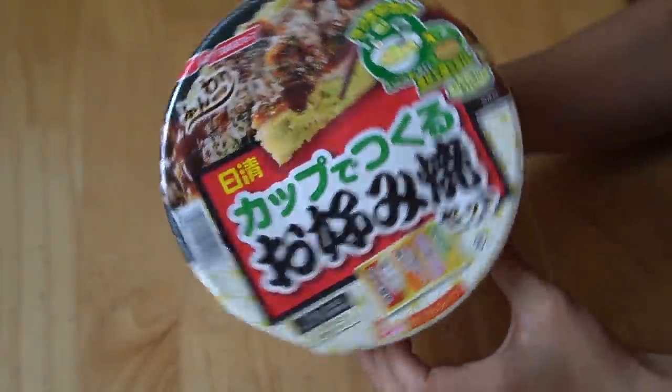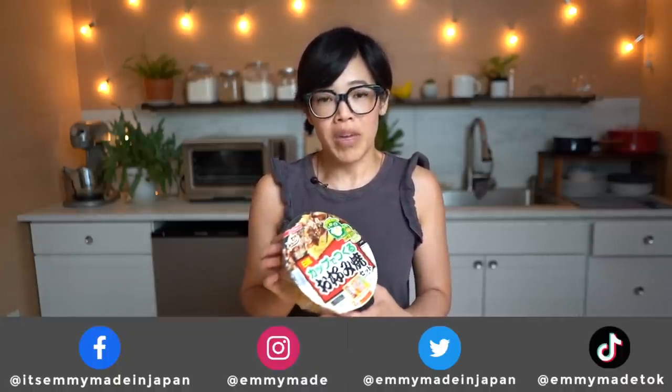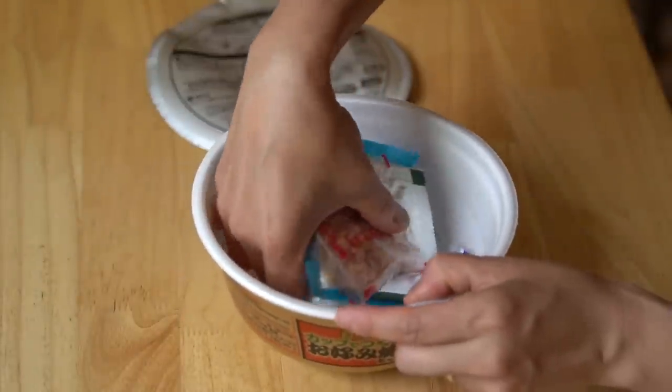It's super easy to make — you do need some ingredients. This kit right here is supposed to make things super simple. It contains the pancake batter mixture and some of the toppings, but does not include the fresh cabbage or the protein if you choose to add it. I purchased these directly from Japan and they came in a pack of six, so I'll be hosting a little giveaway — make sure to follow me on social media to hear more about the details.